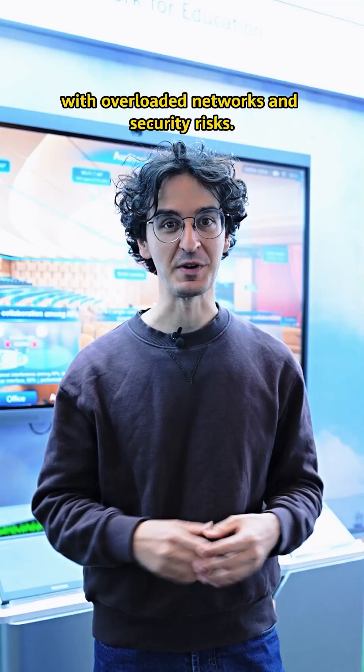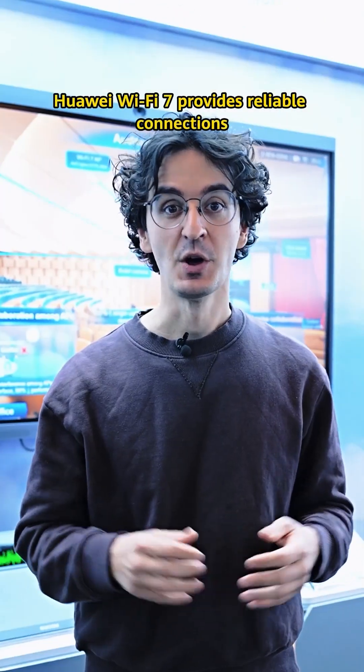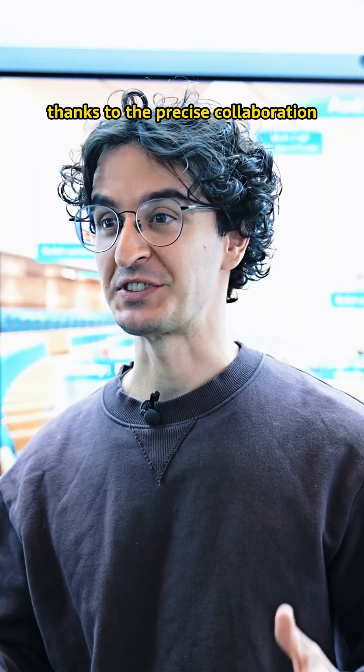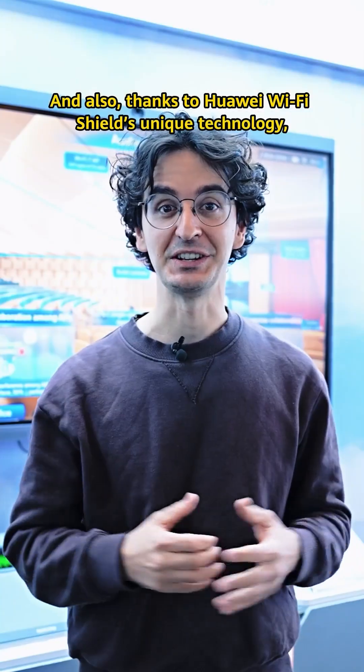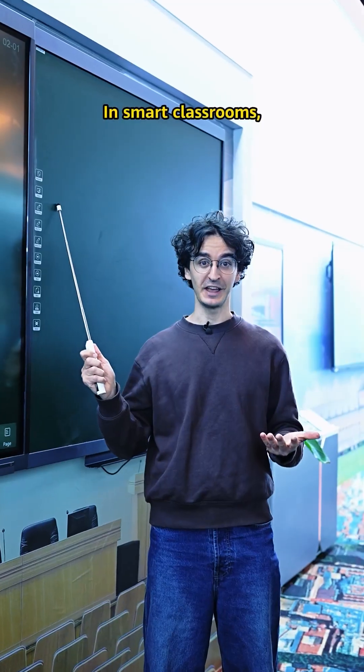But how? Campuses struggle with overloaded networks and security risks. Huawei Wi-Fi 7 provides reliable connections even in crowded areas, thanks to the precise collaboration between access points. And also, thanks to Huawei Wi-Fi Shield unique technology, your data will always be protected.